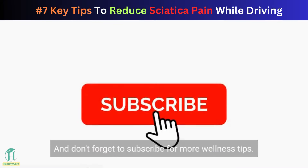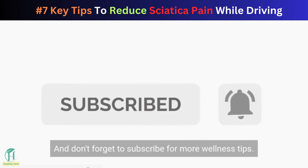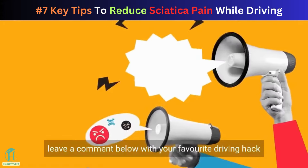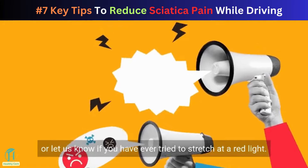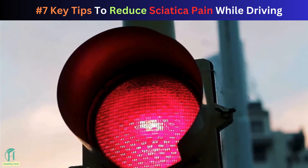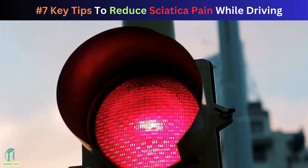If you found this video helpful, give it a thumbs up and don't forget to subscribe for more wellness tips. Leave a comment below with your favorite driving hack or let us know if you have ever tried to stretch at a red light — we promise we won't judge.